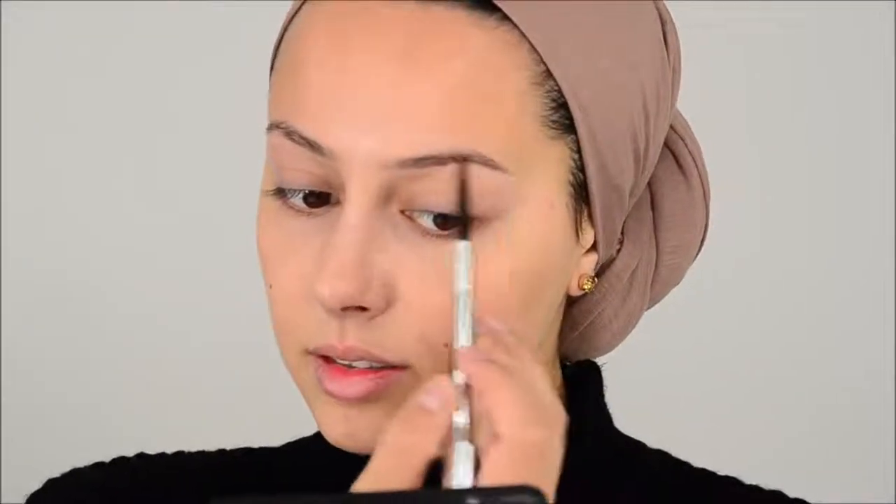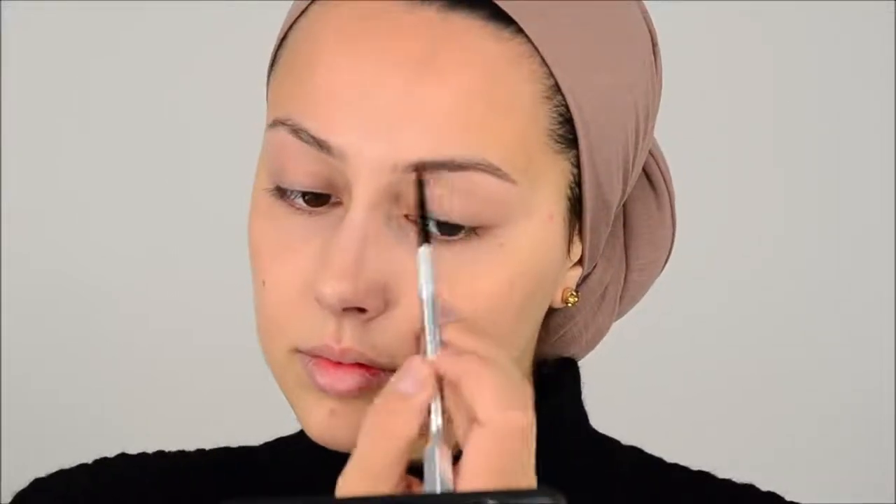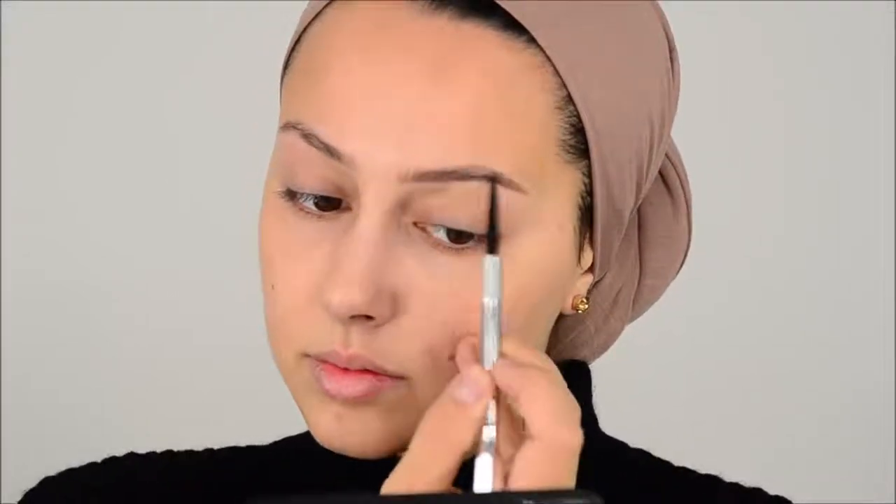The very first thing I want to do is my brows. I'm going to use my brow pencil today. I love how this looks. It's really nice. I love this brow pencil — it's really good.